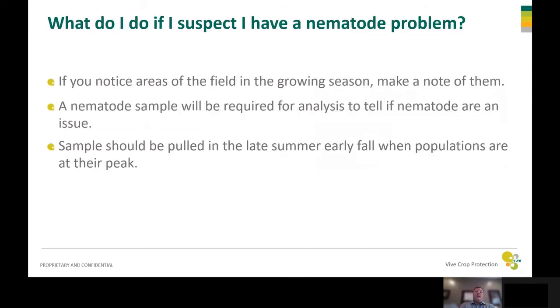So what do you do if you suspect a nematode problem? As you're planting and the plants are coming up, if you notice something's going on, you always want to make a note of that and come back to check on it during the season — just keep an eye on that area. In order to confirm a nematode problem, you have to submit a sample to a lab for analysis. The sample should be pulled in late summer or early fall when the populations are at their peak, because early in the season nematode levels are low and they increase throughout the year into fall.